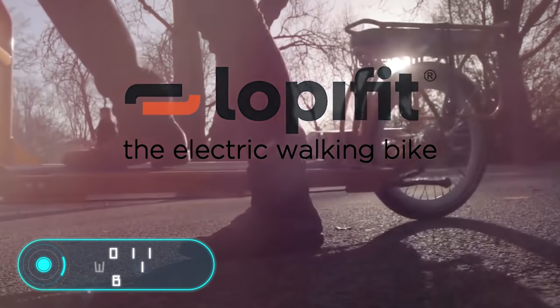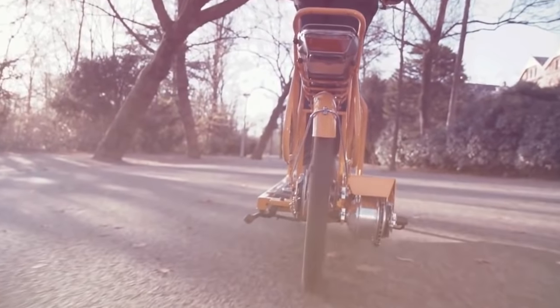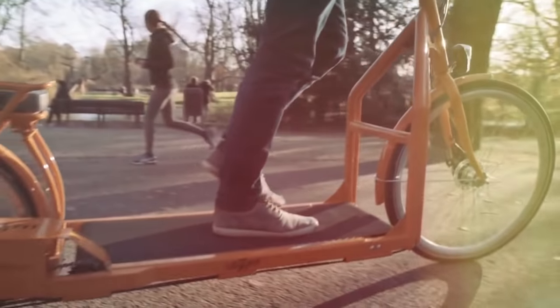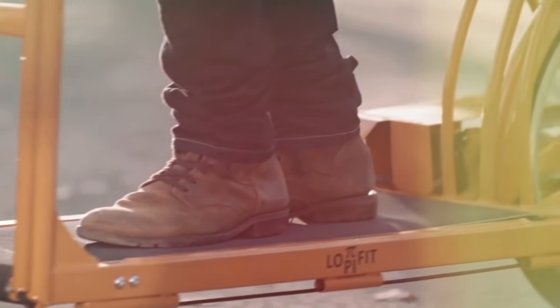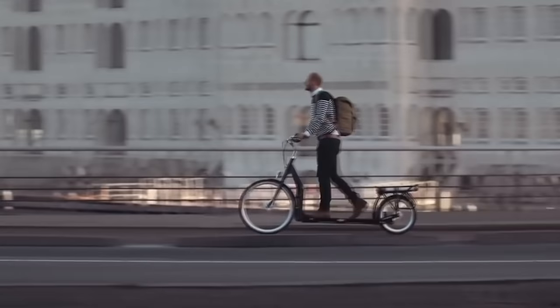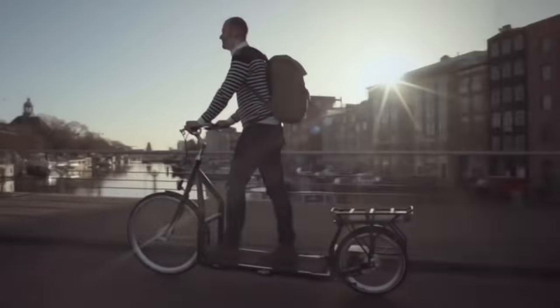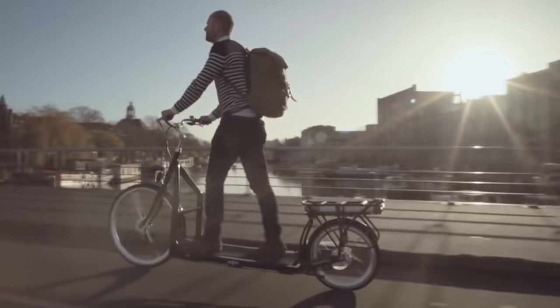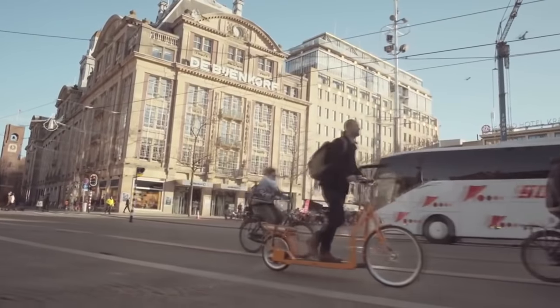Loppy Fit Walking Bike. The idea of taking your treadmill out to the street might sound crazy. Nevertheless, that's exactly what inspired gadgety Bruin Bergmeister. His creation became quite famous all over the world. He created a new and unique vehicle: a hybrid between an electric bike and a treadmill. The device has no pedals and uses electricity to move around.